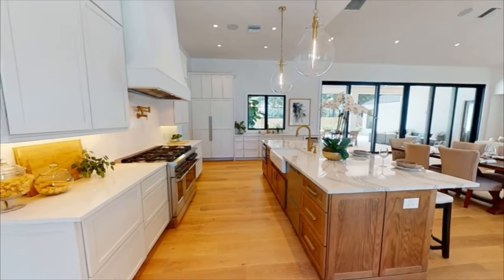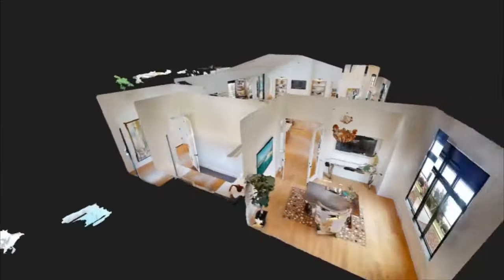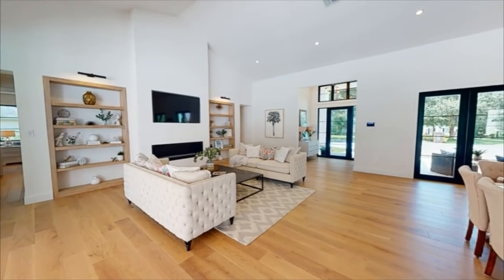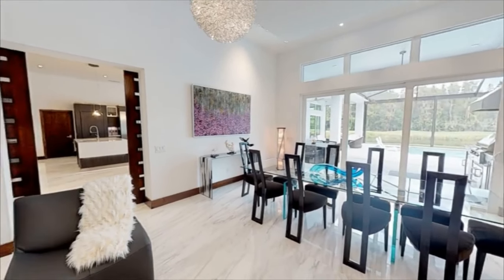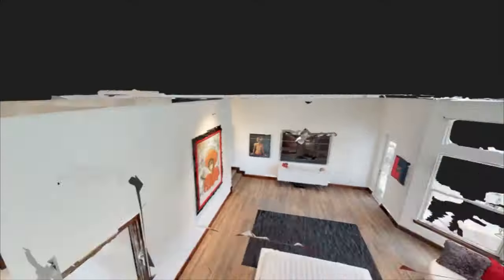3D virtual reality tours are at the edge of engagement technology and buyers of all ages are taking notice. Anyone with a mobile device or computer can embark on a self-guided tour of a property while in the comfort of his or her own home or office.